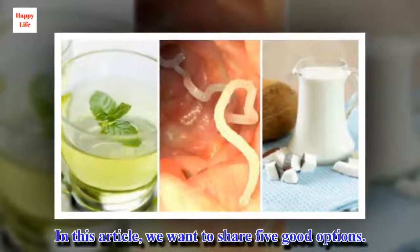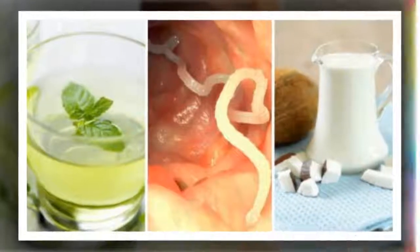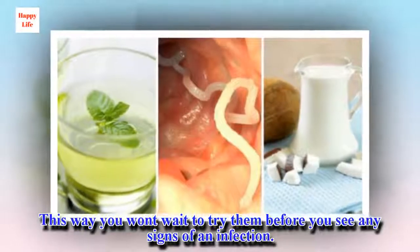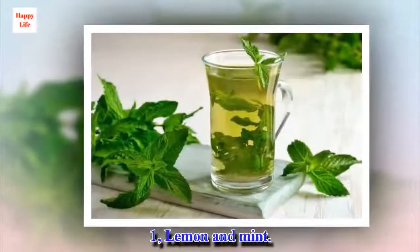In this article, we want to share 5 good options. This way you won't wait to try them before you see any signs of an infection. Number 1: Lemon and Mint.